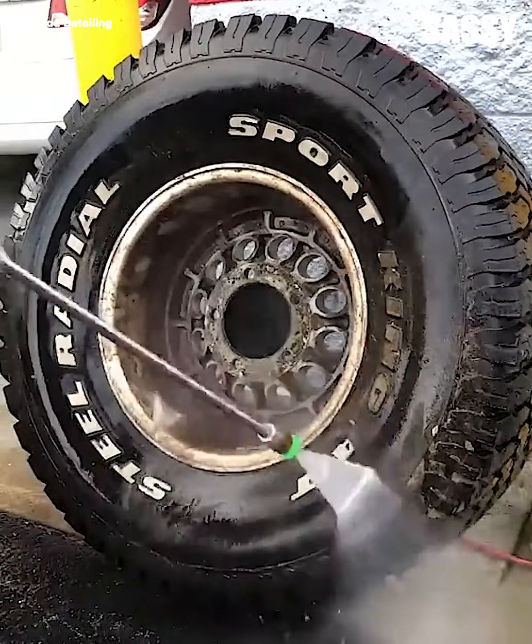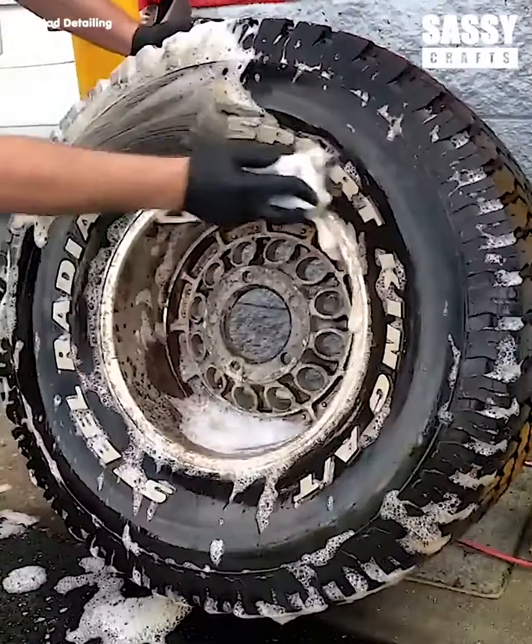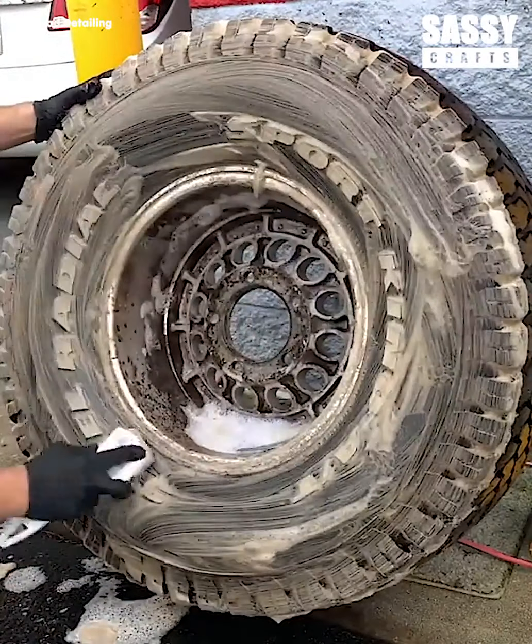Now we never forget about the outside — the outside's got to look great as well. You can't forget any details. We get in there with a rag and brush to make it all spick and span.